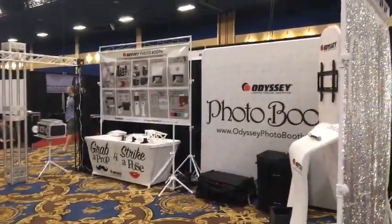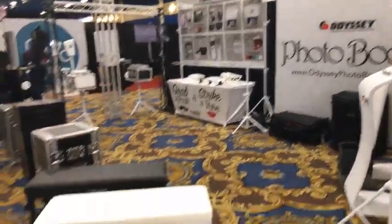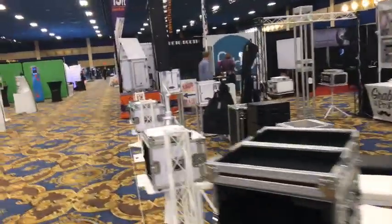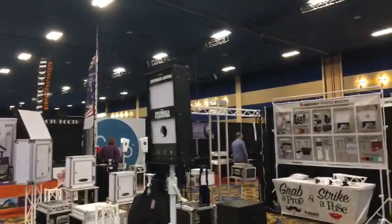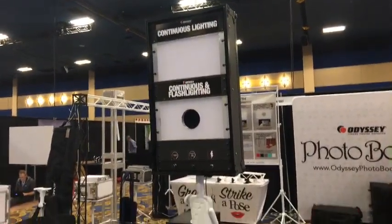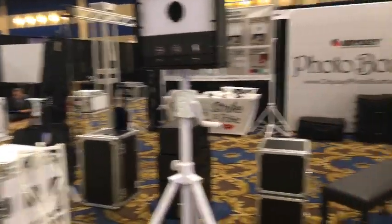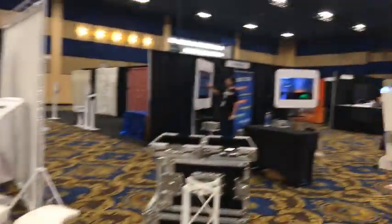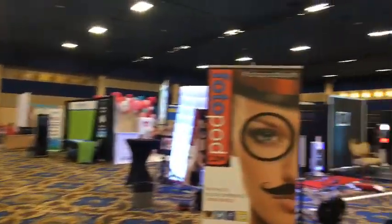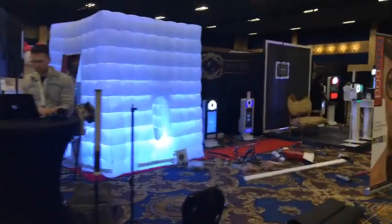We've got the crew from Odyssey here — OdysseyPhotoBooth.com. Odyssey has different things with a nice white clean look, depending upon what you're needing. They've got cases if you want to do a build-your-own. They have a lot of neat things — this is an area they've been working on, developing the tools and components. That was Photo Booth Solutions right there.